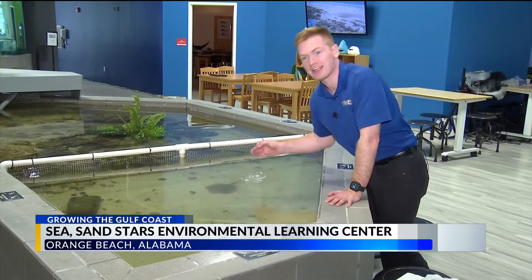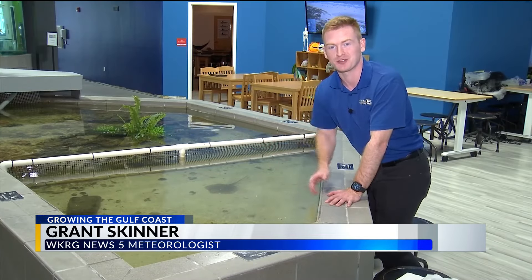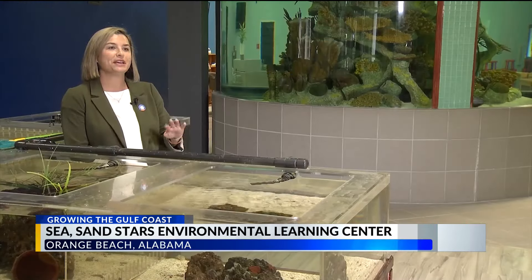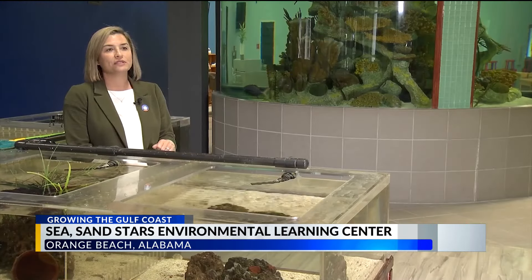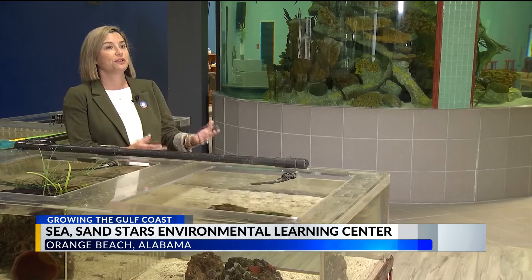This touch tank is just one of the interactive exhibits that students can experience to immerse themselves in their local ecosystem. Students are able to reach in and pet the animals, getting a hands-on glimpse at what they're like in real life, as opposed to looking at them in books.